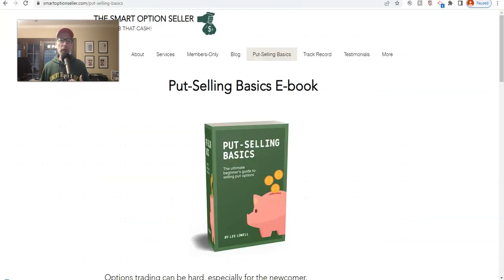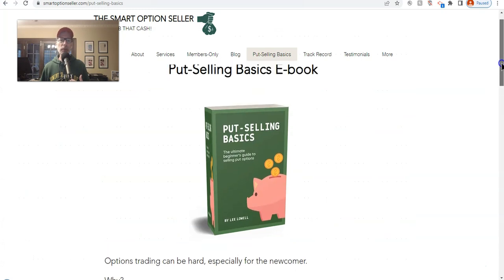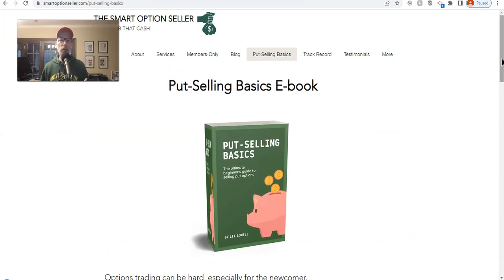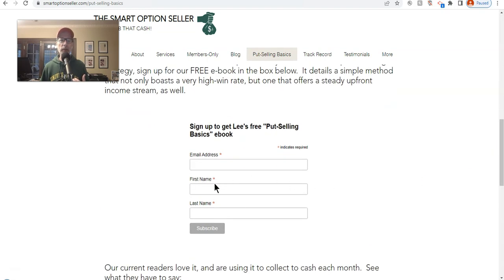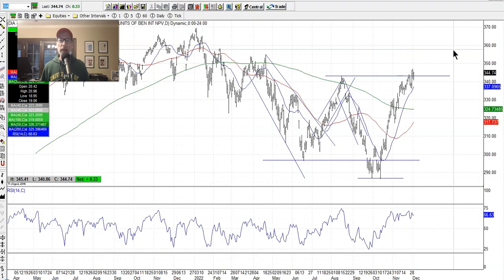In our newsletters, I'm taking the stance that I think the bottom has been put in. We're going to get into more new trades. We sell put options and put option credit spreads. If you want to learn about put selling — that's our bread and butter — here's our website SmartOptionSeller.com. You can go to Put Selling Basics for a free e-book. Put your name and email address in and we'll send you a link to the free copy. In our services tab, here are our two newsletters that we run, and we also have one-on-one coaching sessions if you want to get up to speed on how to trade options.